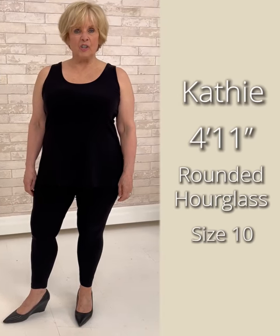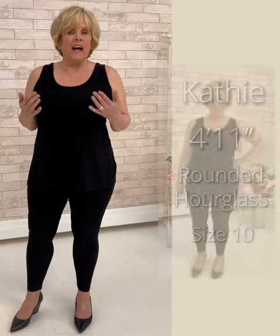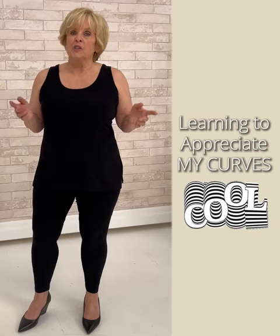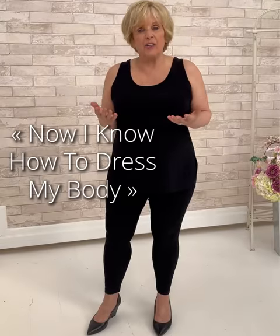Hi there, my name is Kathy Donovan. I am just under five feet tall. I'm a rounded hourglass. The things that I love about the shape that I have are the curves. I didn't know to appreciate my curves until I was in my 50s. I'm now 71 years old, so the last 11 years have been pretty cool when it comes to fashion, because now I know how to dress my body — or at least I have more information on how to make it look good.